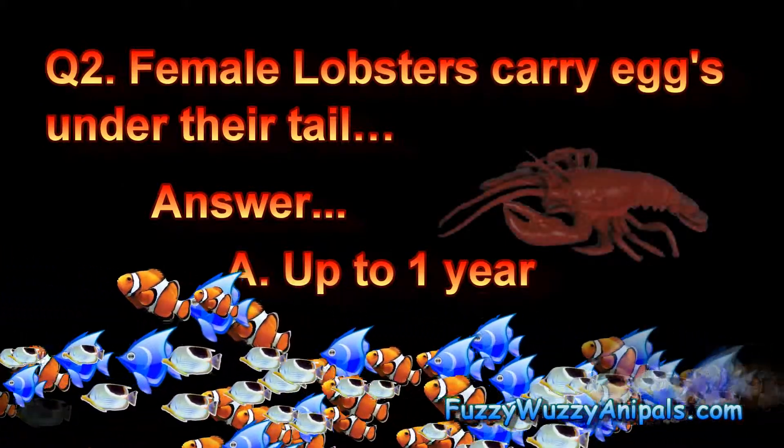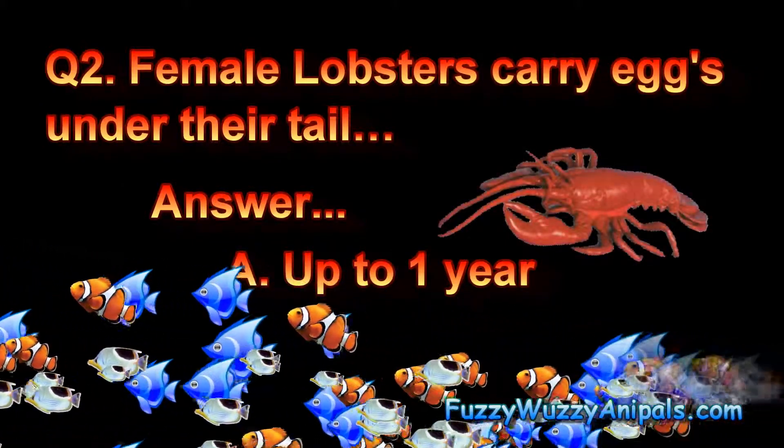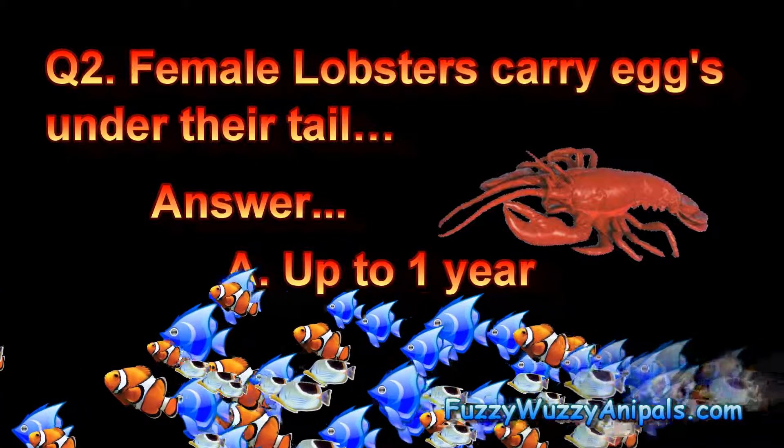Question two. Female lobsters carry eggs under their tail. Answer A. Up to one year.